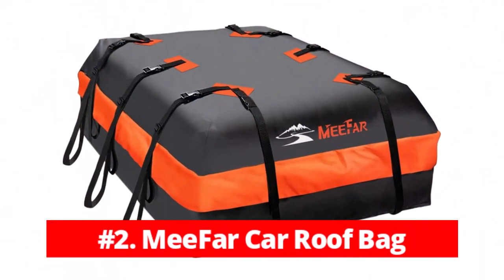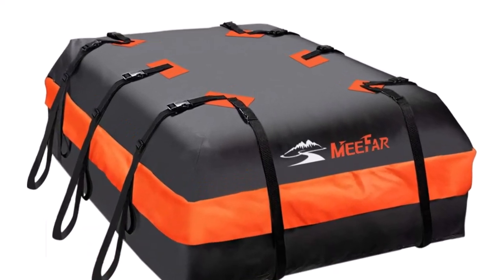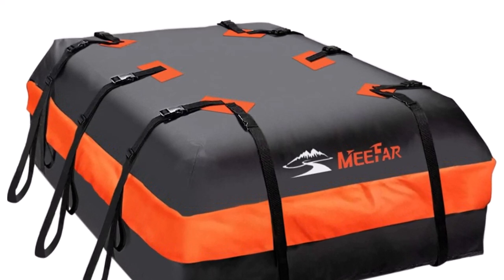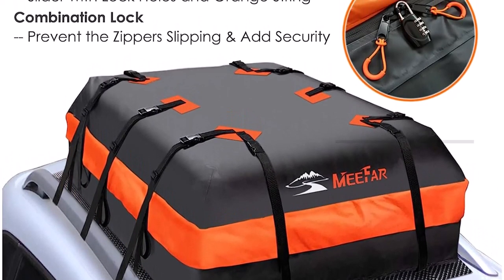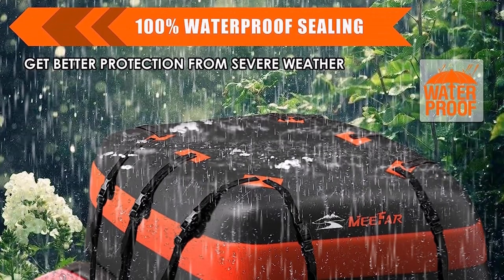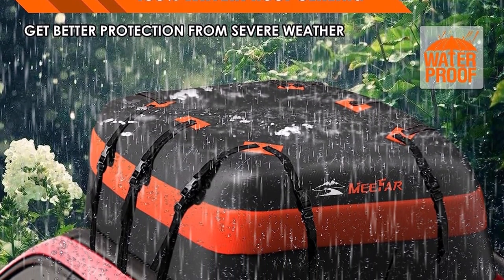At number two is the Mifar Car Roof Bag. The Mifar Car Roof Bag is a reliable and versatile solution for travelers seeking additional storage space on their car roof. Packed with impressive features, it proves to be a durable, easy-to-use, and secure cargo carrier. One of the standout features of this roof bag is its 100% waterproof and tear-proof construction.